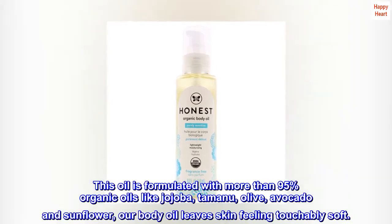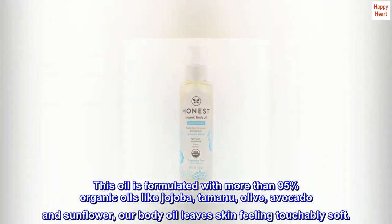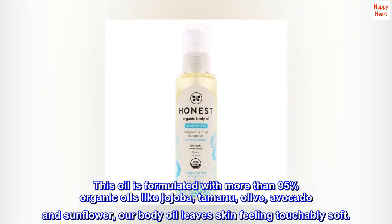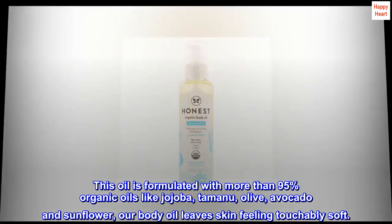This oil is formulated with more than 95% organic oils like jojoba, tamanu, olive, avocado, and sunflower. Our body oil leaves skin feeling touchably soft.